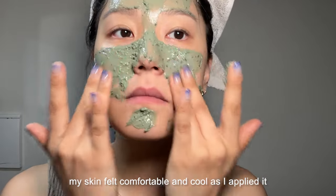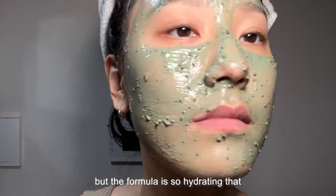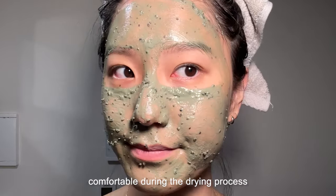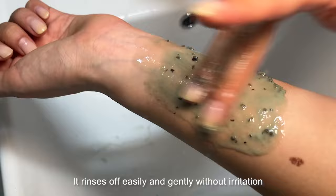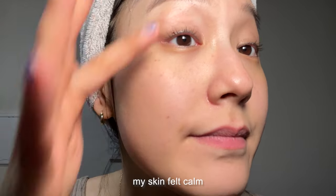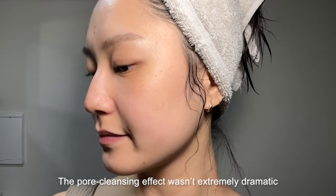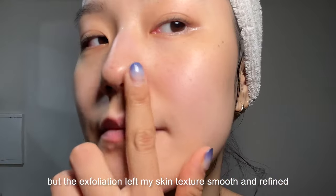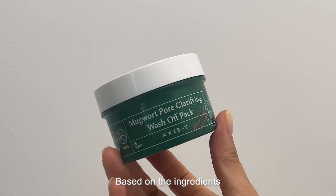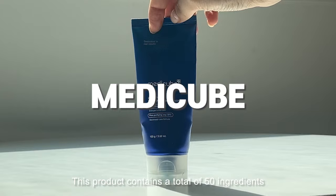My skin felt comfortable and cool as I applied it. As the mask dried, I felt slight tightening deep within the skin, but the formula is so hydrating that it didn't feel overly dry — my skin remained comfortable during the drying process. It rinses off easily and gently without irritation. I also felt the granules provide a soft scrubbing and cleansing effect while rinsing. Thanks to the mugwort, my skin felt calm and soothed even after rinsing. The pore cleansing effect wasn't extremely dramatic, but the exfoliation left my skin texture smooth and refined, and my skin tone appeared brighter. I'd particularly recommend it for those with acne-prone and dry skin.